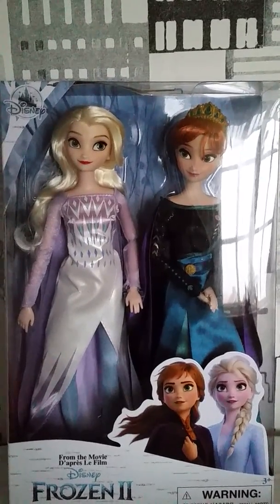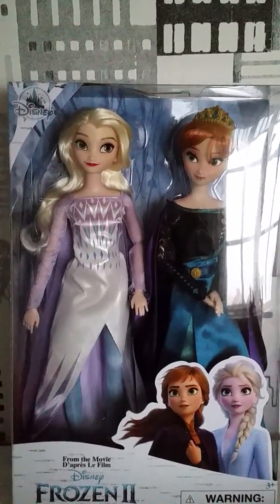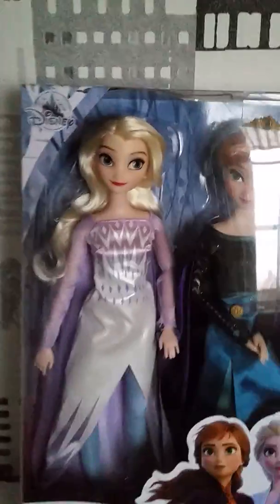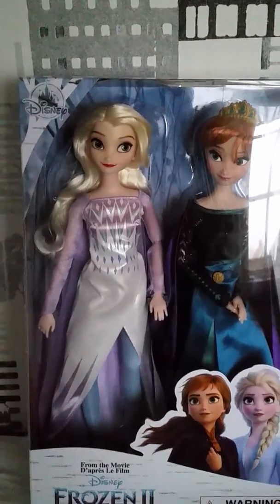Hi everyone! Today we're finally gonna review the latest doll set with Frozen 2 from Disney Store, or Shop Disney, or what you wanna call it. But today we're gonna review it.